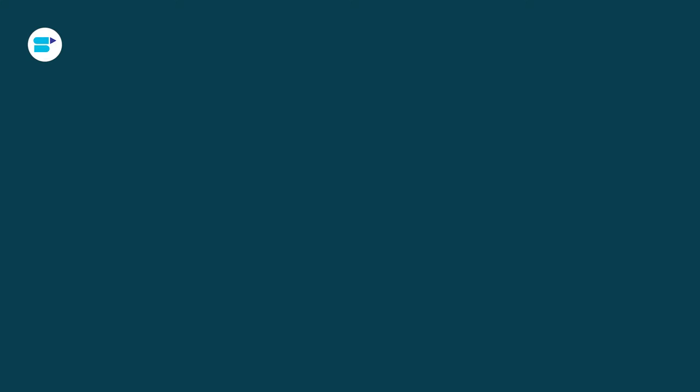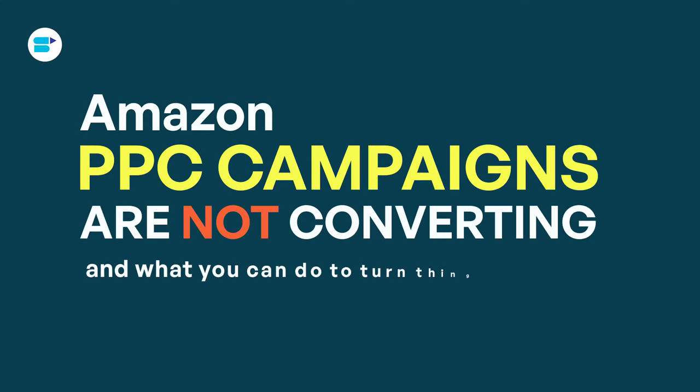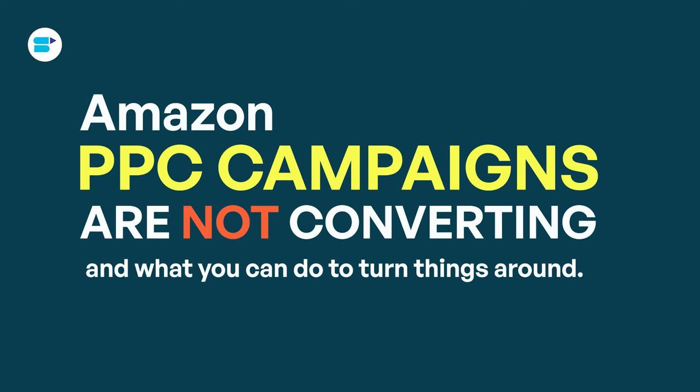Hello everyone, I'm Ankeetha Pathal, Product Evangelist at Celerab, and today in this video we'll look at why your Amazon PPC campaigns are not converting and what you can do to turn things around.